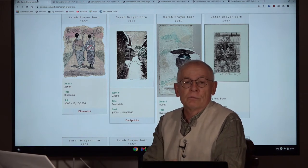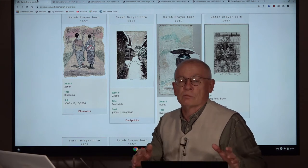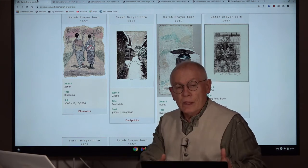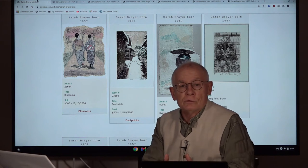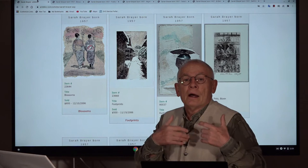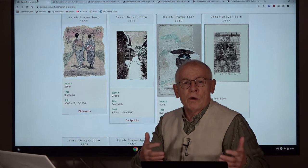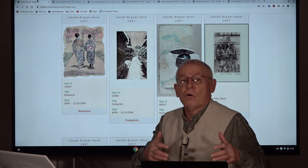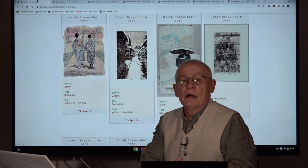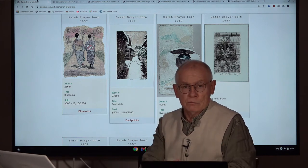And in these videos, it's always about Japanese prints. We present artists, we present certain subjects. And today I want to introduce a modern artist — an American, but working in a kind of Japanese way, with Japanese subjects and partly Japanese old techniques, which is the woodblock print.